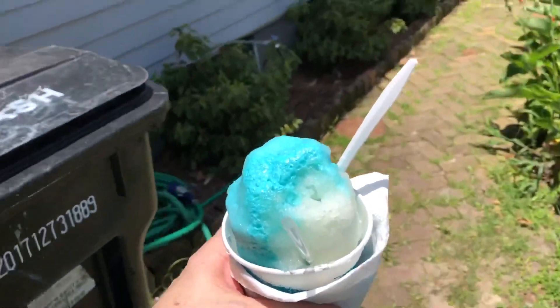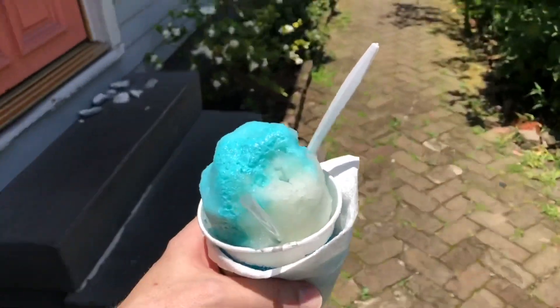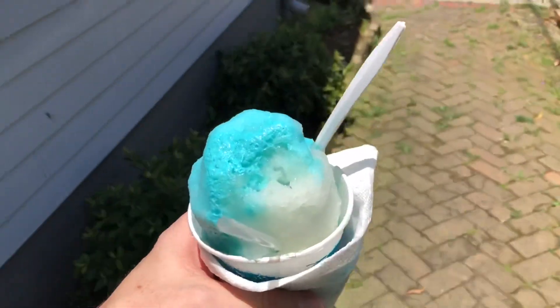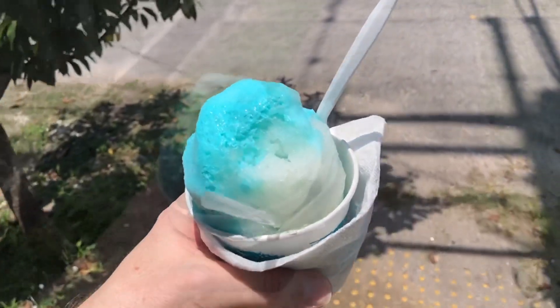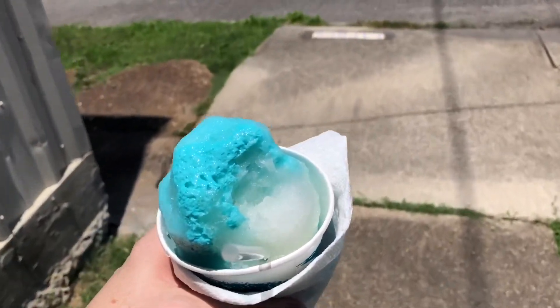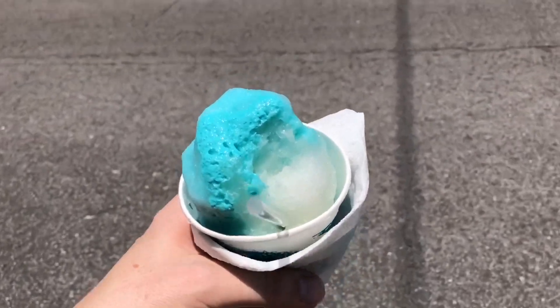What a treat. On a hot early June day here in the Crescent City, a blueberry cream and satsuma snowball from Hansen's. The blueberry cream on the left is almost like a blueberry sorbet — it's really, really good.